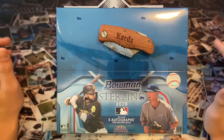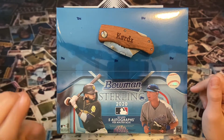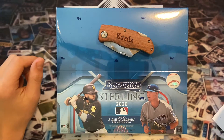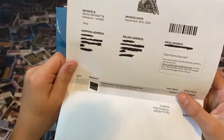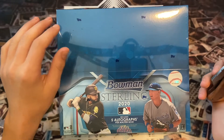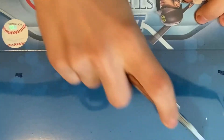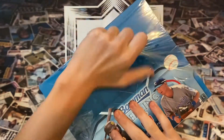Hey everyone, what's up — we're back and today we have Bowman Sterling 2020. We have not opened any Bowman Sterling on the channel yet. It was selling for around $315-$330, but we managed to get it for around $300 from Steel City Collectibles. Now it's selling for around $270-$280. I'm really excited to get into this one — you get five autos and some nice prospects, so let's see what we can find.